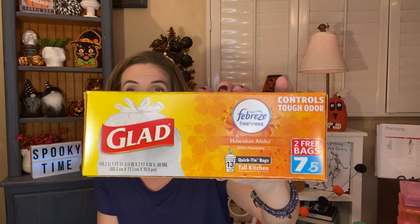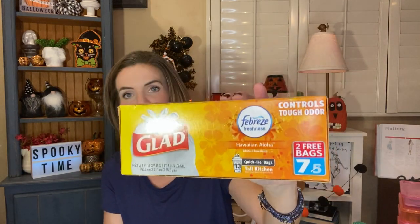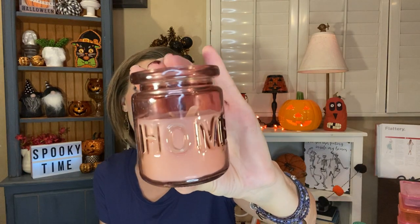I picked up a thing of the Glad kitchen tall kitchen bags — you get seven, so that's two bags free because they usually come in five, and it fits up to a 13-gallon can. This is in the Hawaiian Aloha scent with Febreze. I keep a little box in my bedroom to change out my trash can so I grabbed these for that. I also found a new candle — I really like the glass jar it comes in. It says 'home' on there and it's in a really beautiful dusty pink color. The scent is cherry blossom and it does smell really good.